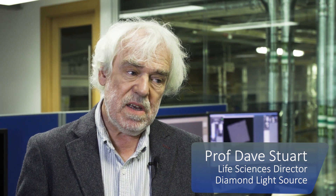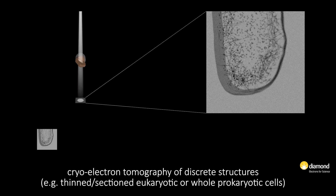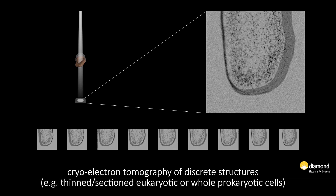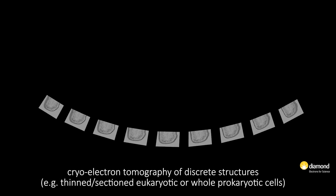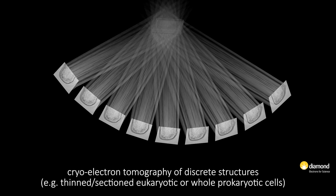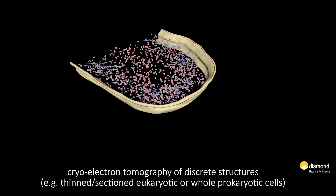Electron microscopy has been around as a method for many years. It was developed in the middle of the 20th century and gave a good overview of biology, but about six years ago there was a huge step change in the technology. The biggest single thing was new detectors which took movies instead of still photographs and were extremely efficient, together with a few other developments in the microscope that completely altered the capability of electron microscopy.